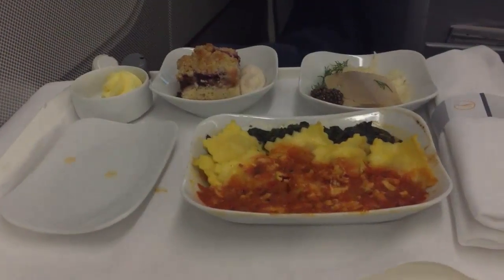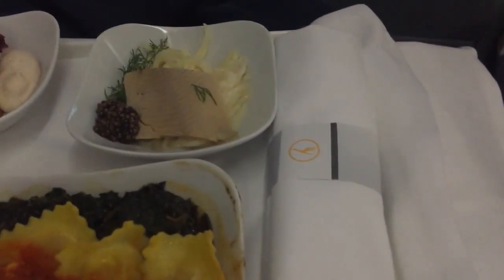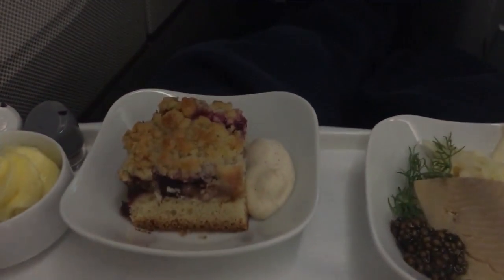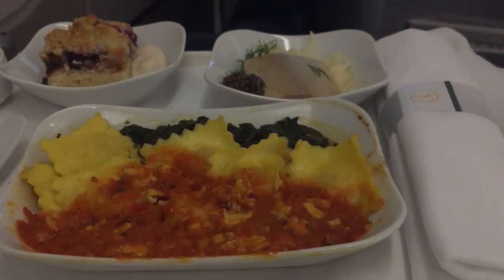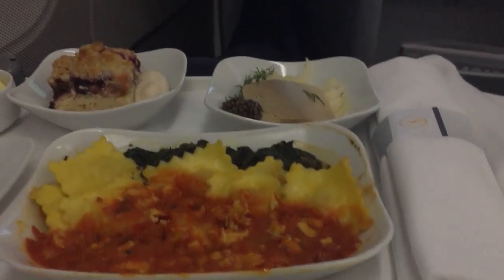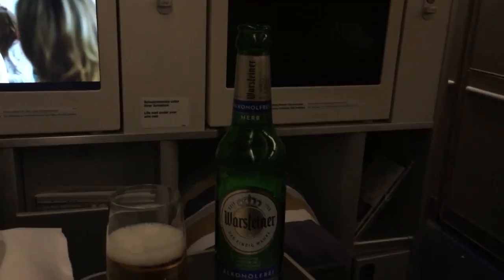I had my nice dinner and now it's time to relax a little bit — I think I'm going to sleep an hour or two. This is my second meal: ravioli, some fish, a little bit of cake, some butter, and I ordered an alcohol-free beer. I like that so much. They're so great, the Germans — this is the alcohol-free beer.